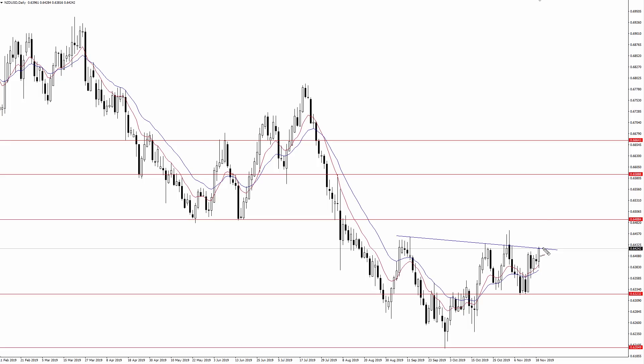Is the New Zealand dollar set to rally 240 pips against the US dollar? That's exactly what we're going to talk about in today's video. Hi everyone, my name is Justin Bennett with Daily Price Action, and in today's video we're going to talk about what buyers need to do to send the NZD/USD possibly 240 pips higher. I'm going to show you what key level needs to break as well as some resistance levels to keep an eye on on the way up. Let's get started right now.